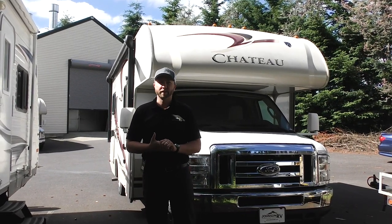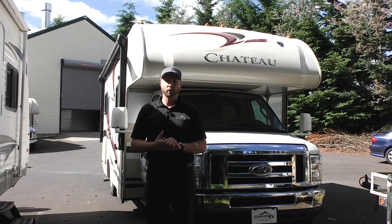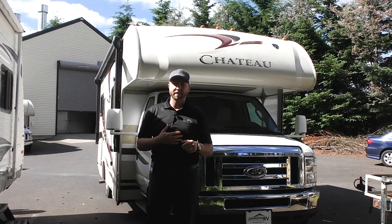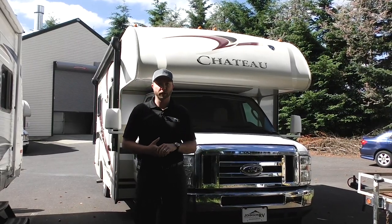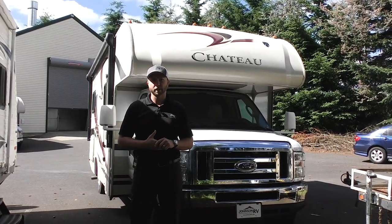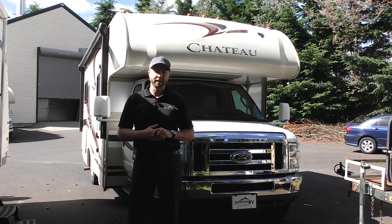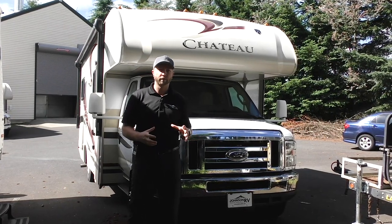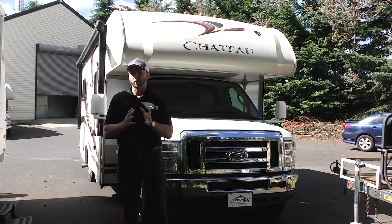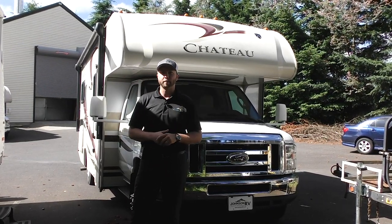Hey everybody, it's a great day out here at Johnson RV, America's number one premium pre-owned superstore, located right here in Sandy, Oregon. My name is Nick Gunderson. Today I get to spend a few minutes with you talking about this beautiful 2015 Thor Chateau. It's the 24C model, 24-foot Class C, just under 10,000 miles — extremely low miles, really well cared for. If you're looking for a great price point for a shorter Class C to take friends or family in, this is a really good example of it.